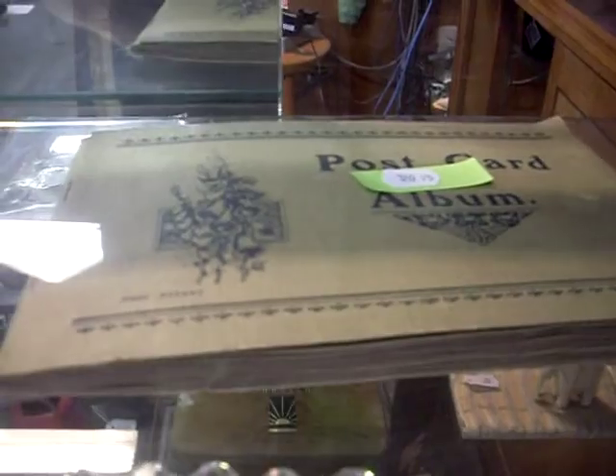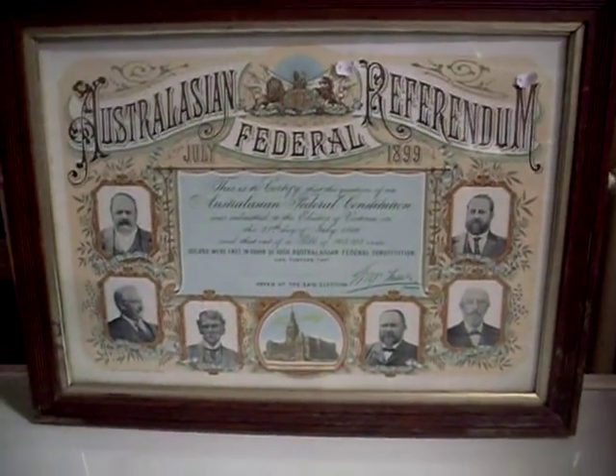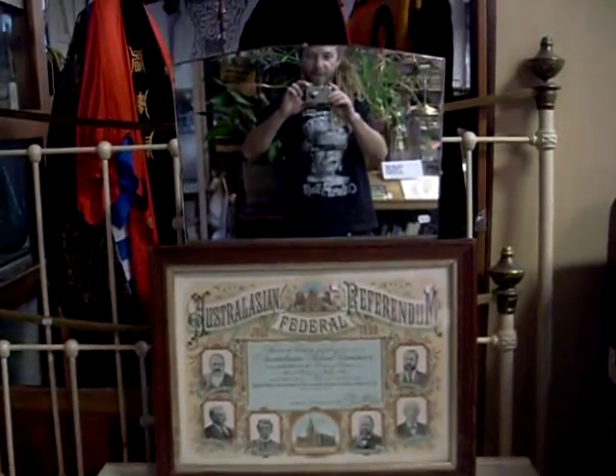Hoadley's Butterscotch Tins — a ripper. Nice postcard album with all Australian World War I postcards in it. I like these little Wrigley's PK chewing gum wrappers. Some good bits in the jewellery cabinet. Australasian Federal Referendum Certificate. Pretty cool little retro dressing table, sort of displaced drawers. Big full length mirror over the back.